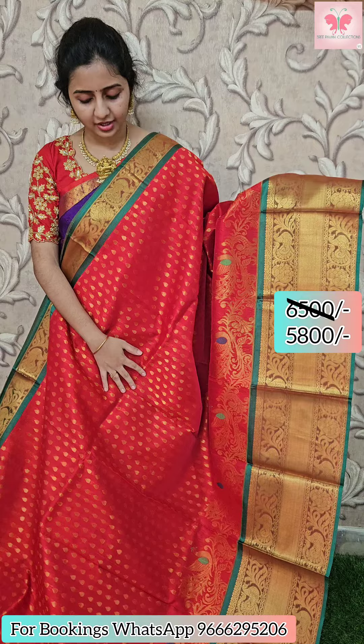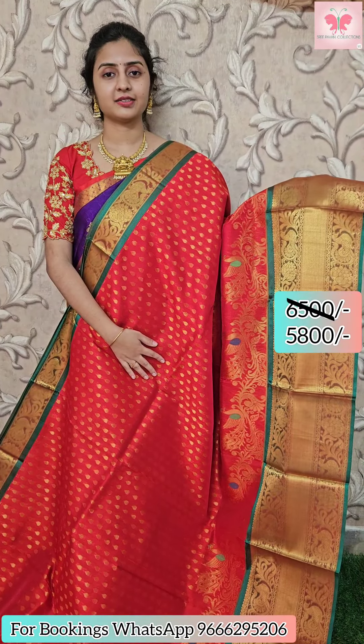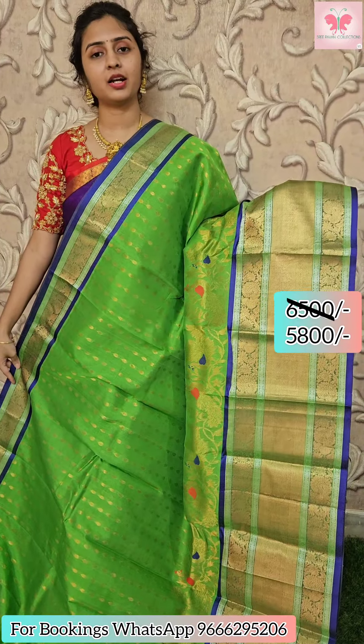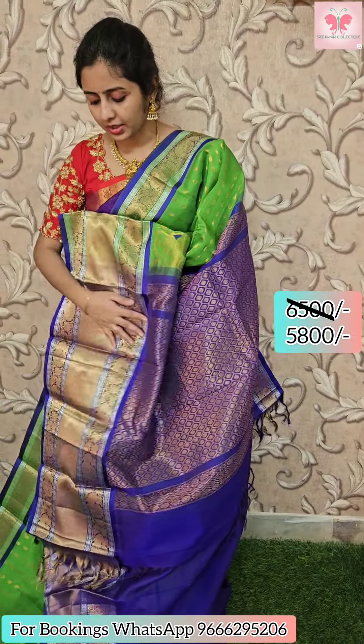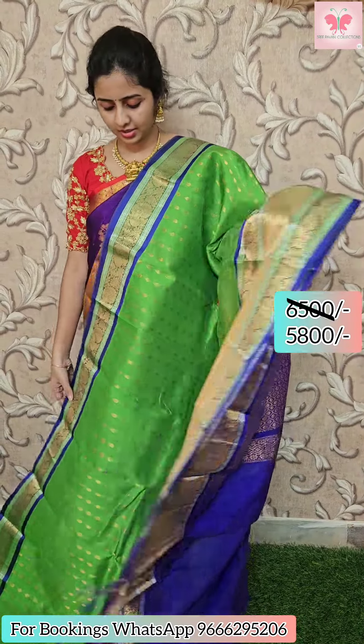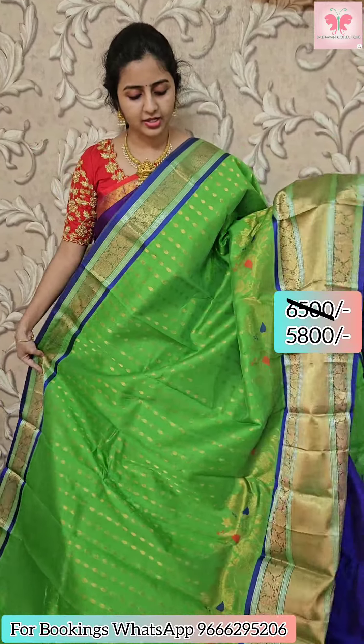Sari in red and green — green blouse. Sari price: 5,800. Next sari: parrot green with blue. Border is chesty black, cop borders. The border is a small border — silver and gold combination. Contrast blouse, contrast blouse. Sari price: $5,800.